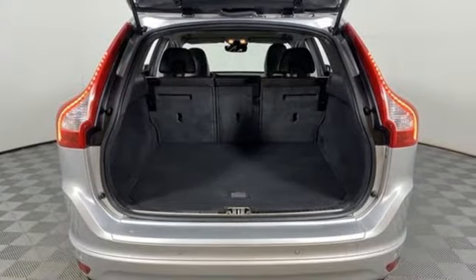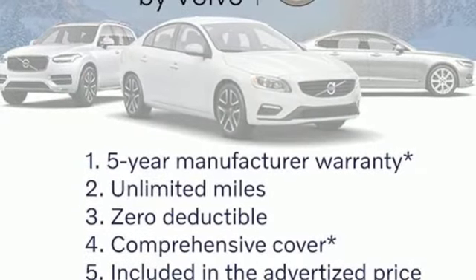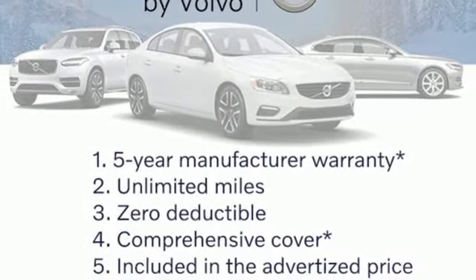Volvo is Latin for 'it rolls,' but across the world today, Volvo means safety. See what it can do for you when you take it for a test drive.